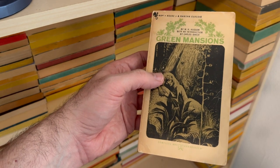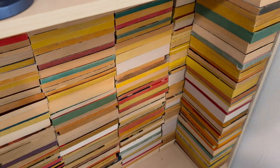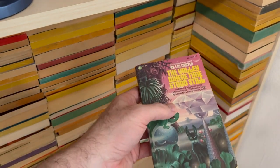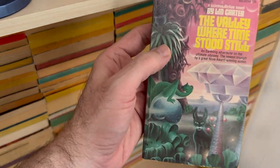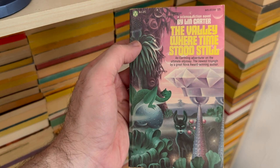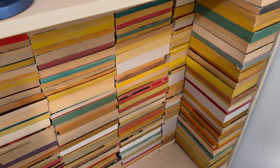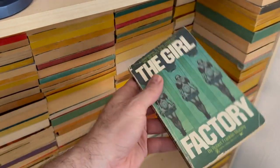Here's Green Mansions — I have a really cool old edition of that. You might now be wondering: Phil, how, if you have all of these stacked here where you can see the spines or covers of books like The Valley Where Time Stood Still by Lynn Carter, how do you know you're not buying the same book over and over again? Well, I'm glad you asked — I have a story about that, and I'll tell you about it while we look at The Girl Factory.